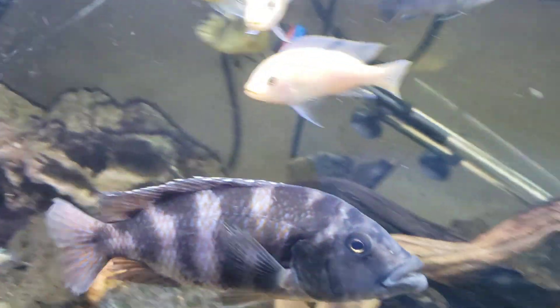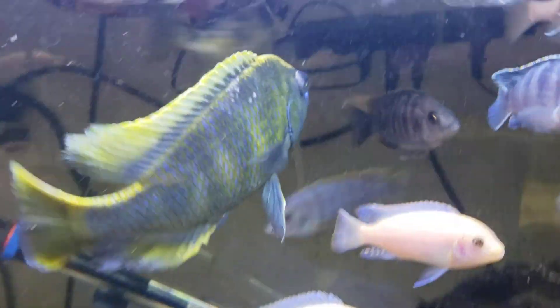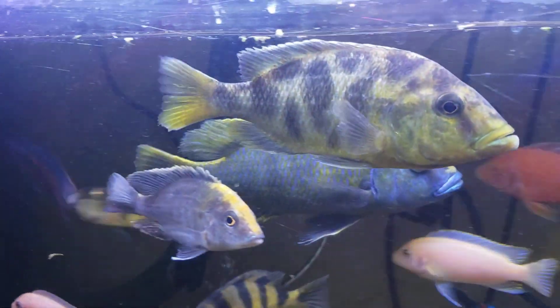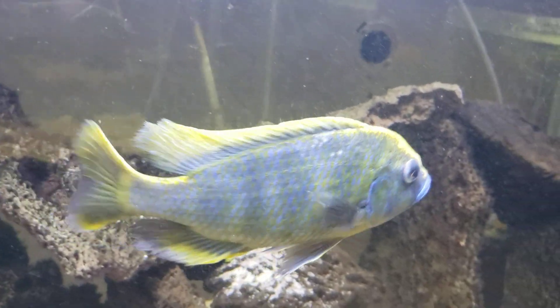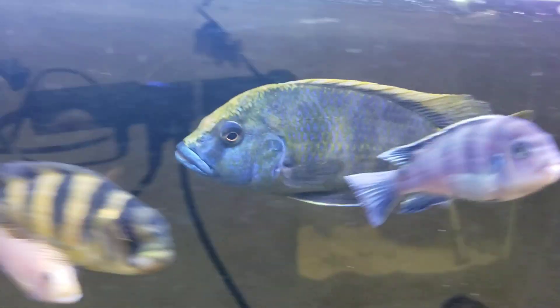If you all recall, he's the one that liked to lay on the ground and just kind of chill. Right now they're acting rather aggressive because they think it's time to get fed. But they are an amazing fish, guys.